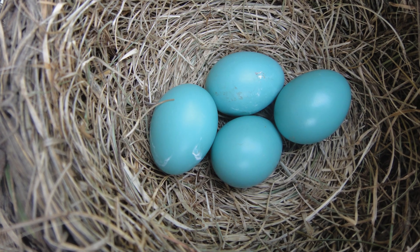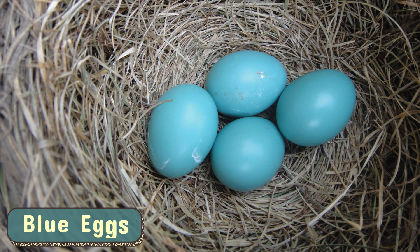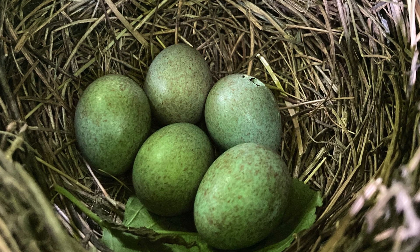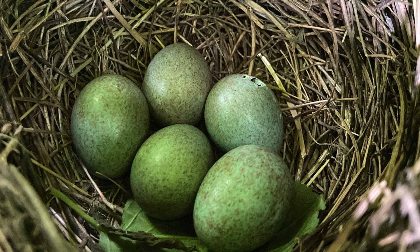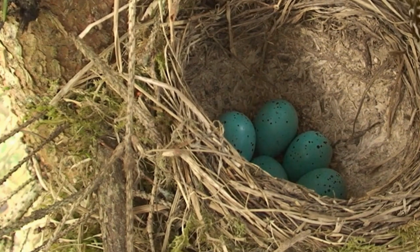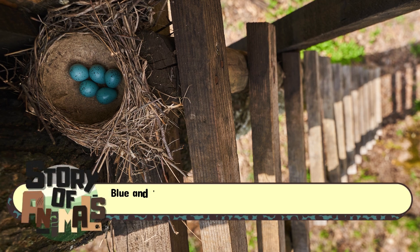First, let's crack open the science behind blue eggs. The blue color comes from a pigment called biliverdin, a byproduct of hemoglobin breakdown during egg formation. This pigment is deposited on the shell, giving the egg its signature blue or turquoise hue. But blue eggs aren't just about aesthetics — they serve a functional purpose too.